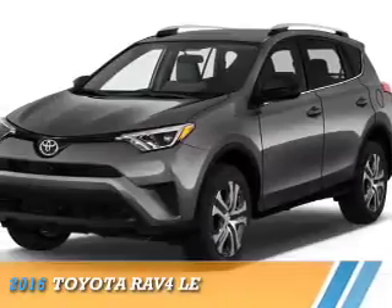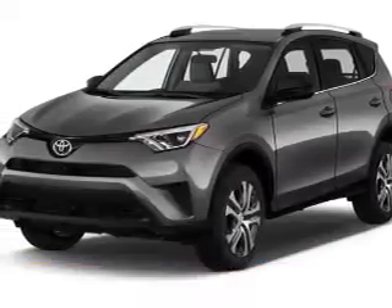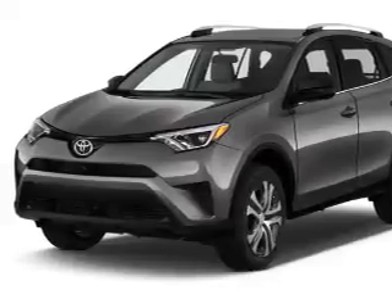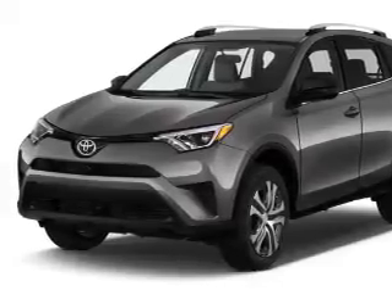Presenting the 2016 Toyota RAV4. It's powered by all-wheel drive, a 2.5-liter four-cylinder engine, and a six-speed automatic transmission.